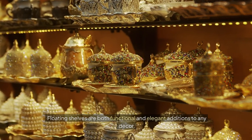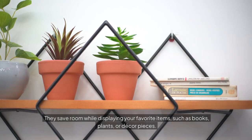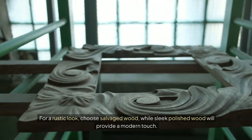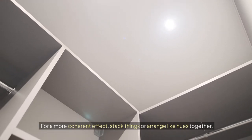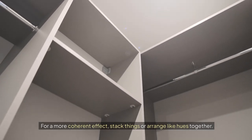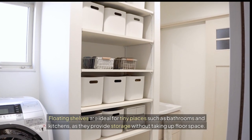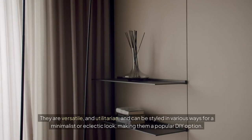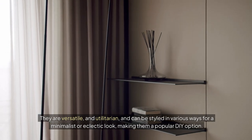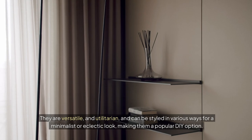Floating shelves. Floating shelves are both functional and elegant additions to any decor. They save room while displaying your favorite items such as books, plants, or decor pieces. For a rustic look, choose salvaged wood, while sleek polished wood will provide a modern touch. Stack items or arrange like hues together for a more coherent effect. Floating shelves are ideal for tiny places such as bathrooms and kitchens, as they provide storage without taking up floor space. They are versatile and utilitarian, and can be styled in various ways for a minimalist or eclectic look, making them a popular DIY option.